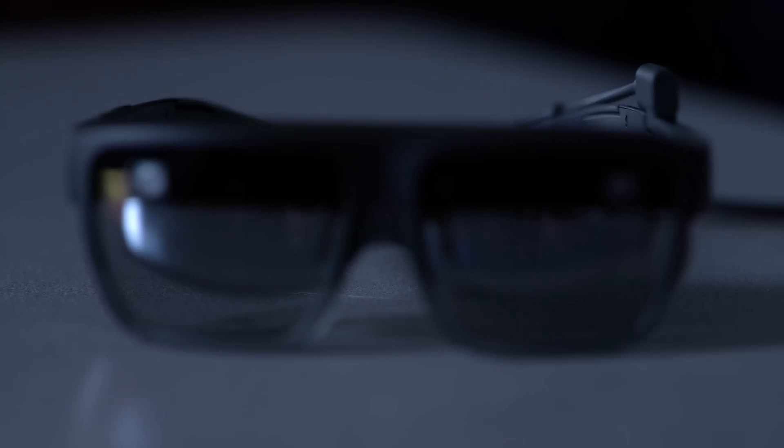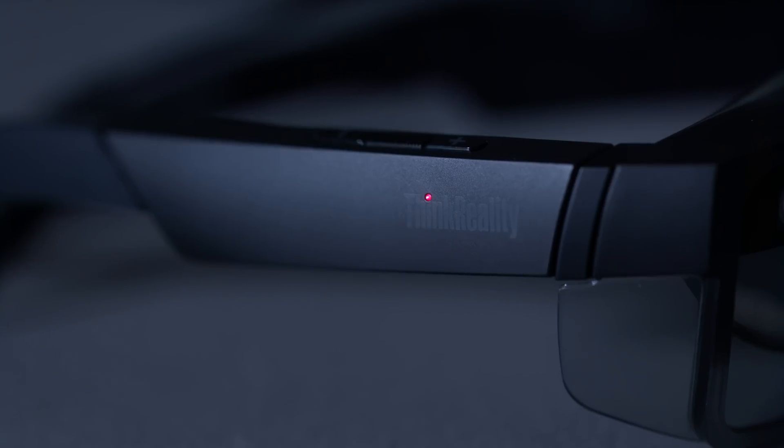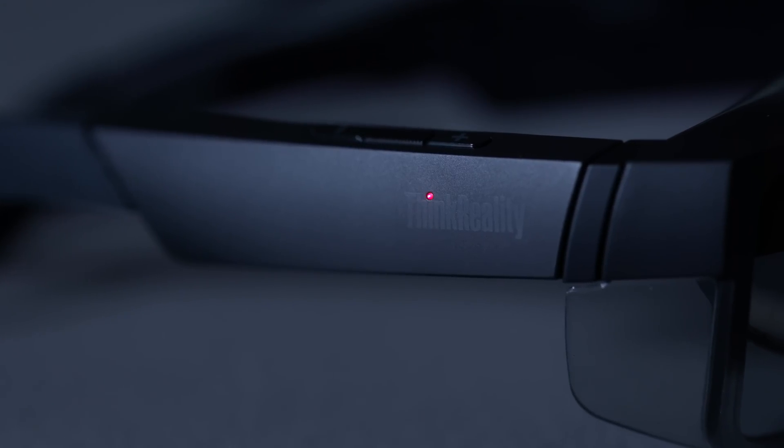They can either choose to go the consumer route or enterprise route. Lenovo has their Think Reality A3, and from what I know, no one has really been able to experience and use it. So that's an example of a company that worked with Qualcomm's reference design and then put out their own product which a consumer or business could buy. The Think Reality A3 glasses tether to either a PC or select Motorola phones via a USB-C cable, and they're also powered by the Qualcomm Snapdragon XR1 platform.